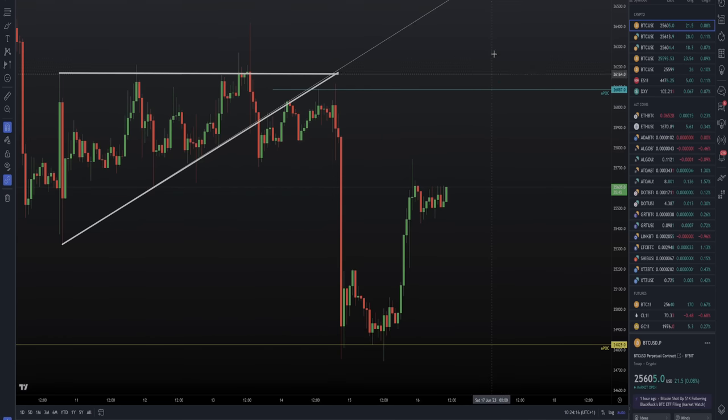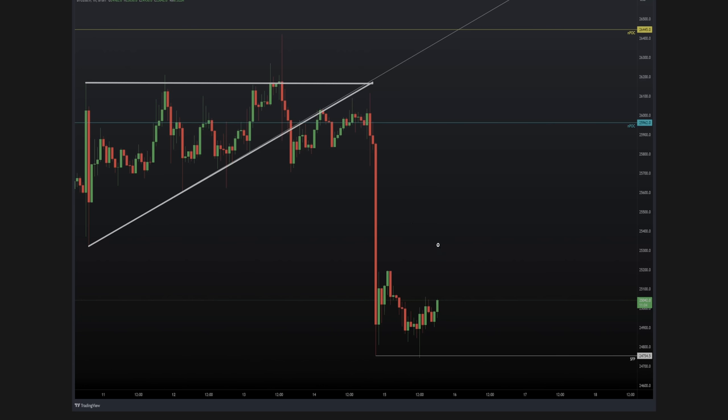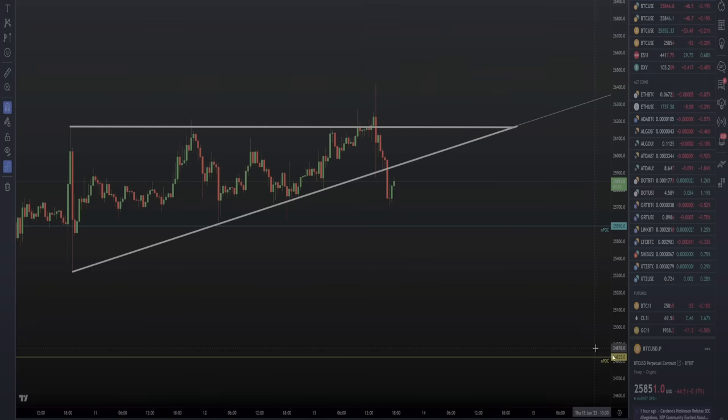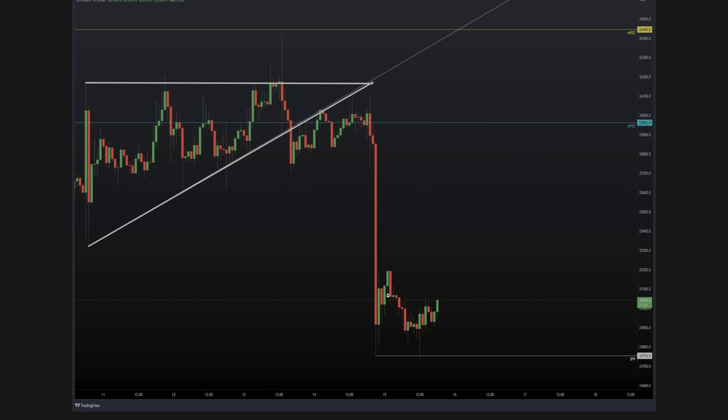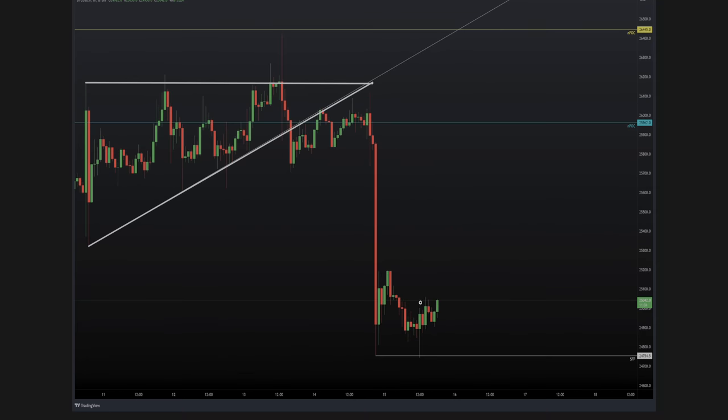And what did we get next? We got a swing failure pattern exactly as we were looking for in the daily update — wait for the SFP before entering the long. We got a lovely swing failure pattern. This is what I say: wait for the reaction, wait for the low. If price had taken off without that SFP, I would have missed that trade. We were waiting several months for 24,800. People put their faith in it, listened, and we waited for the SFP of the low — and we got it.